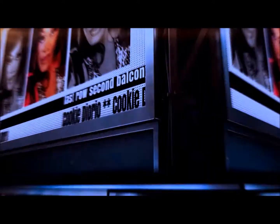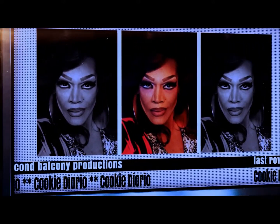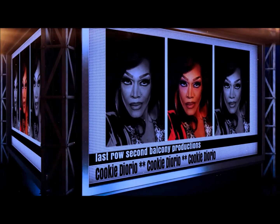Hello, Sweeties! I'm Cookie D'Oreo, and welcome to... Corsets are one of my favorite things.